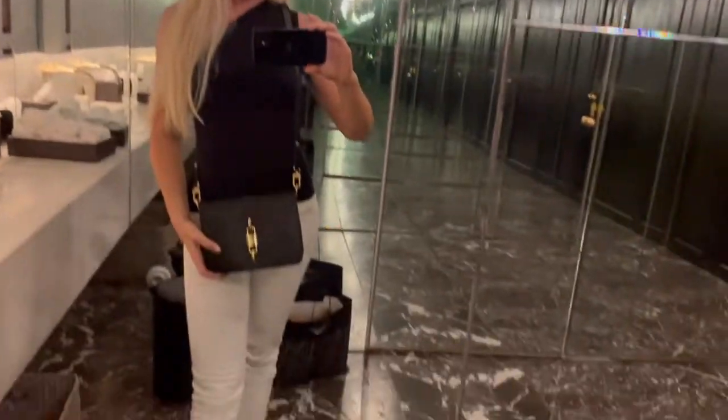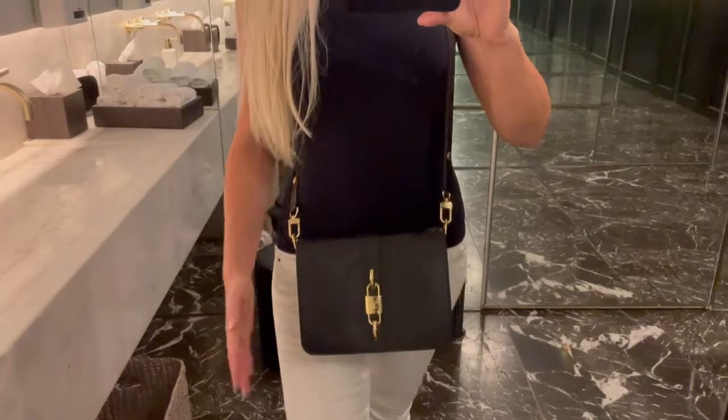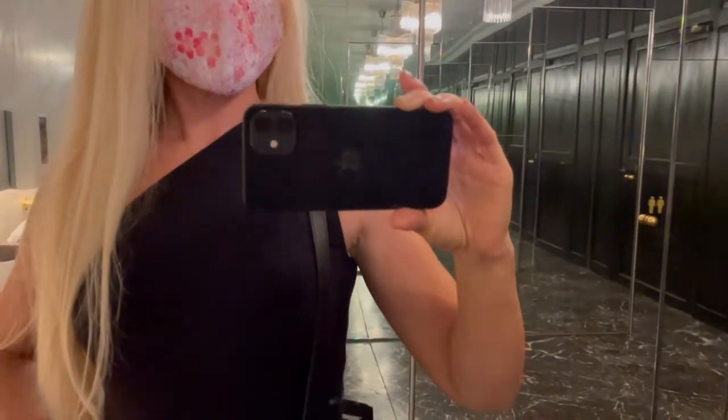This is my outfit: the Chanel sandals, Zara jeans — really tall — the blue bag, and a Benton top.